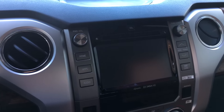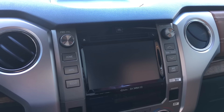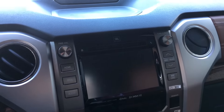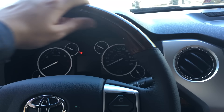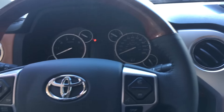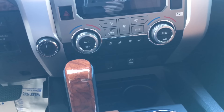You get the premium Entune JBL audio system with integrated navigation. The JBL sound system is really, really nice — what makes it stand out is that every single speaker has a designated sound, so your lows, mids, and highs all have a designated speaker. It sounds absolutely phenomenal. One thing to point out: with the Platinum you do not get a wood grain steering wheel — the only real difference between the 1794 and Platinum is the interior styling and this wood grain steering wheel. You also get dual climate control and heated and cooled seats in the front.